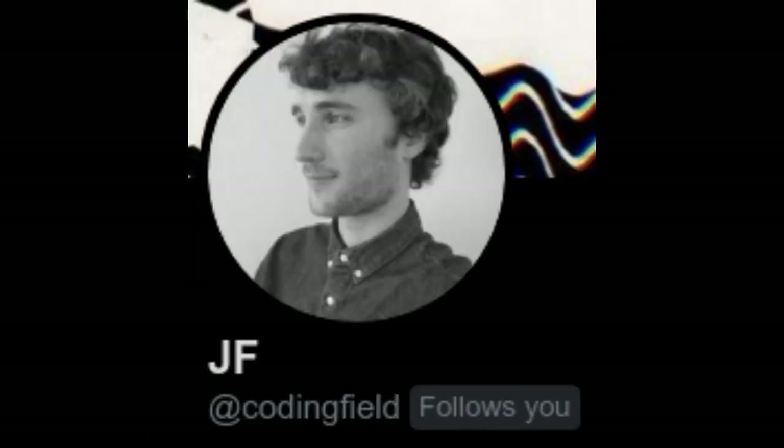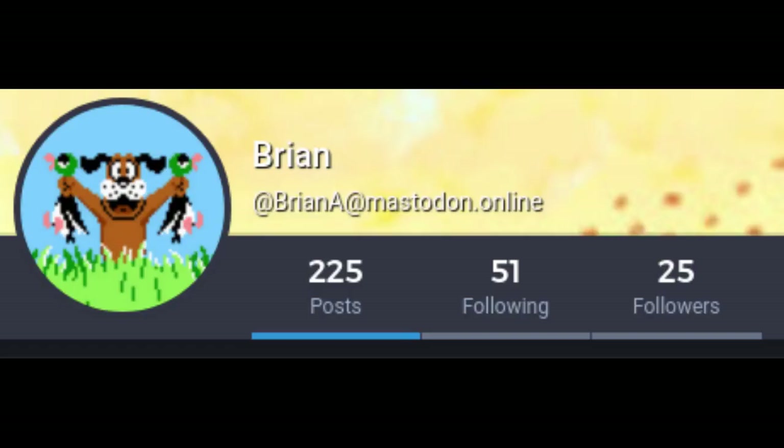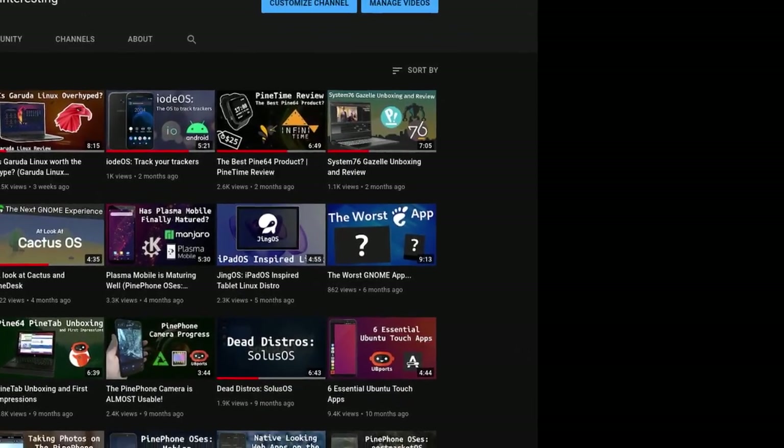Big thanks to Lukas Arzinski, JF, Clover, Dank12, Peter, Martyn, and Brian for helping with this video. Also, if you want more content about open source hardware and software, check out my channel, Pete's Loving Nerd.